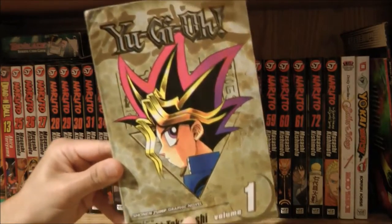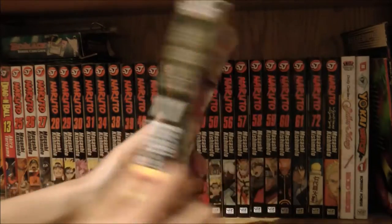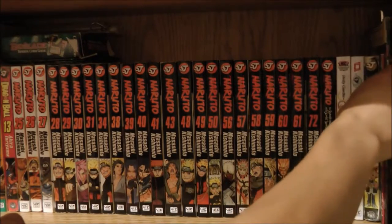And here's the last manga on this section — Yu-Gi-Oh volume one. I also got this at the library, which is why it looks worn.